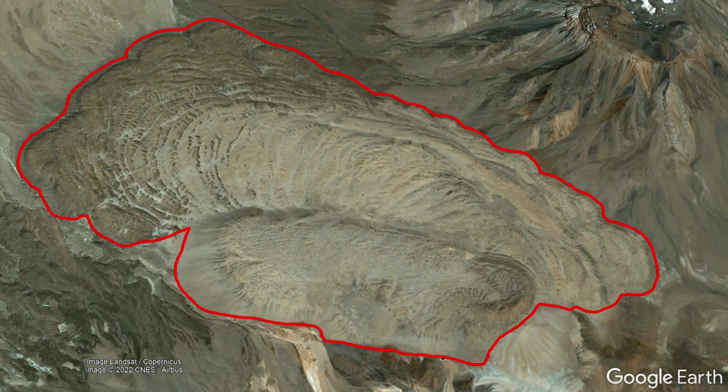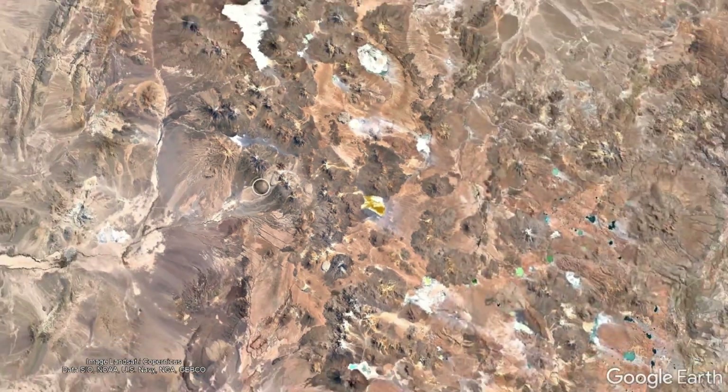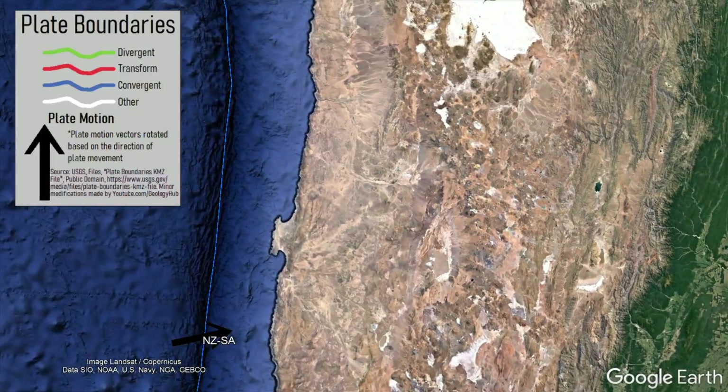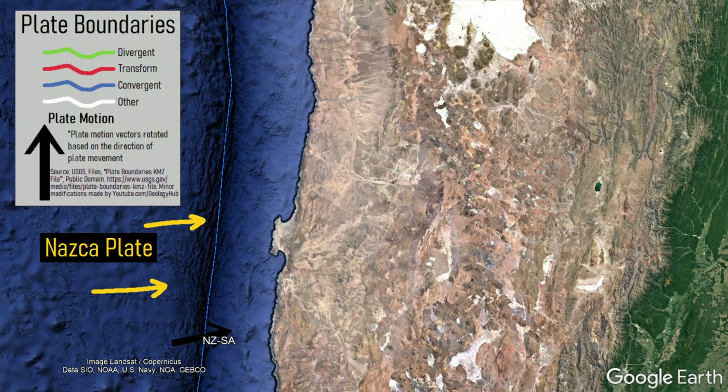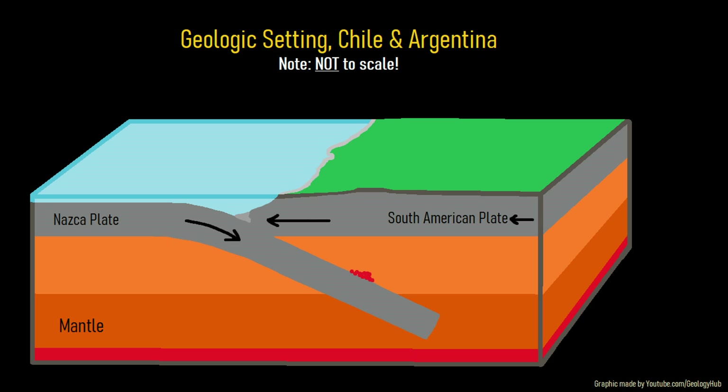So why did such a large volume of dacite erupt in this section of Chile? Off the western coast of Chile, there is a major tectonic plate collision ongoing. There, the Nazca plate is colliding with and subducting underneath the South American plate. The melted material from this collision then migrates upwards until it erupts onto the surface, forming a chain of volcanoes.